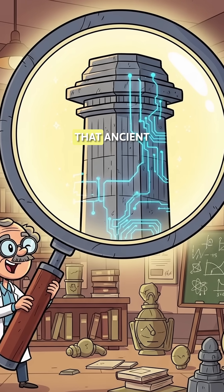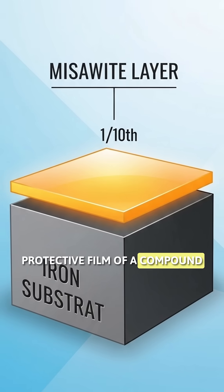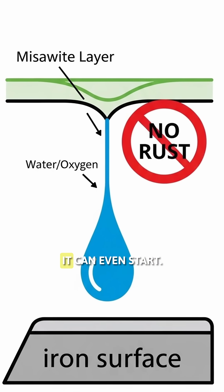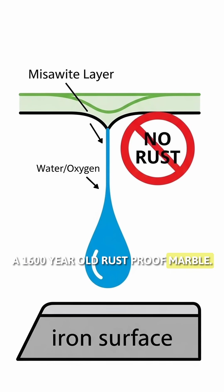Scientists discovered that ancient Indian blacksmiths created an incredibly thin protective film of a compound called miso-white on the surface. This layer acts as a barrier, stopping rust before it can even start. A 1,600-year-old rust-proof marvel.